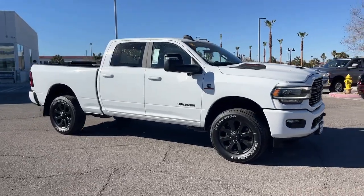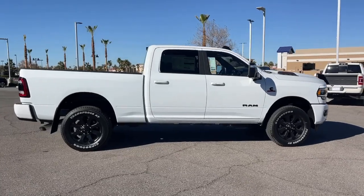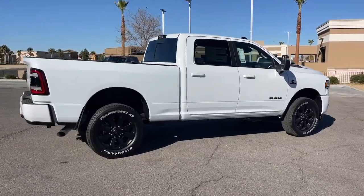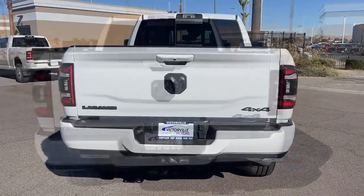Go home happy with the 2023 Ram 2500. Take the big jobs in stride in the Ram 2500. Its blend of heavy-duty capability, passenger comfort, and connected technology will see you through.